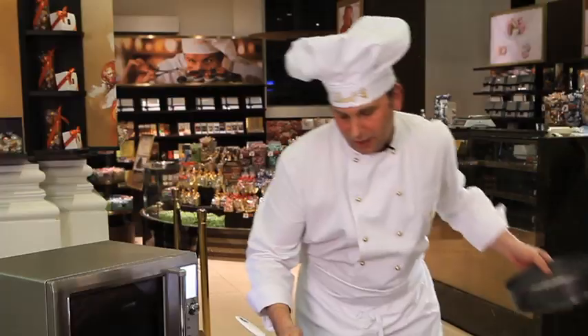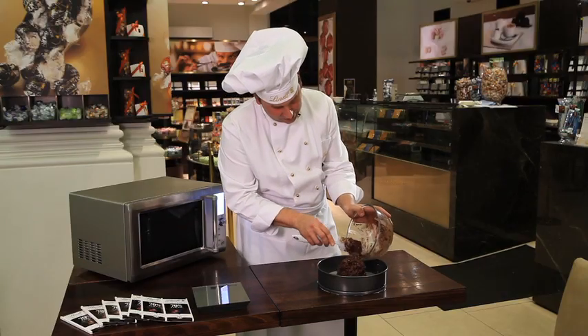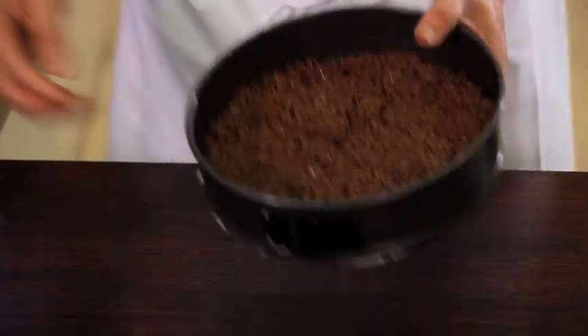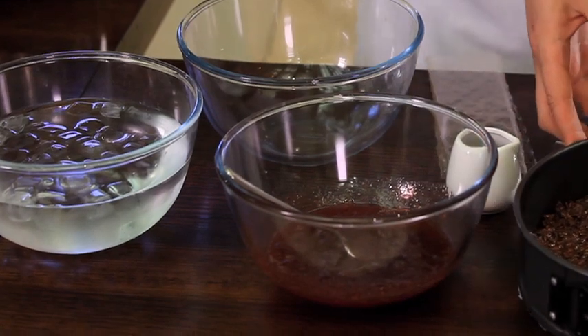Then we get our cake ring, with a little bit of baking paper on the bottom. All our base goes straight in. We put it in the fridge for about 10–15 minutes and then we're ready for the next layer — it's time for the jelly.